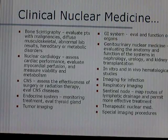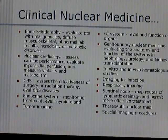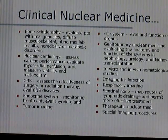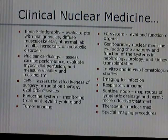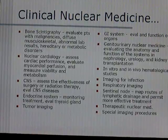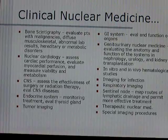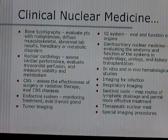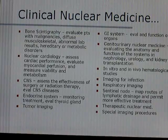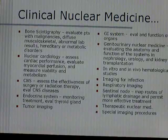You'll see central nervous system studies that assess the effectiveness of surgery or radiation therapy and evaluate CNS diseases. Studies in the endocrine system evaluate the thyroid gland and treatment revolving around that. You'll see tumor imaging, GI system evaluations and functions of the GI organs, and nuclear medicine evaluation of the anatomy and function of systems in nephrology, urology, and kidney transplantation.